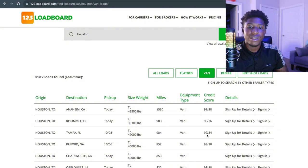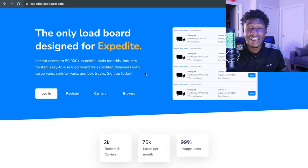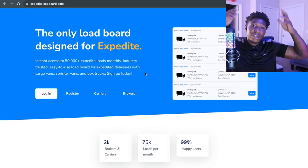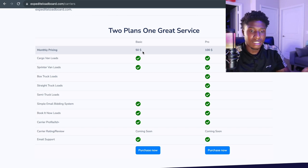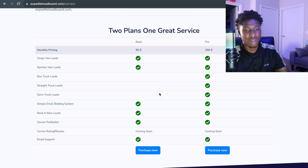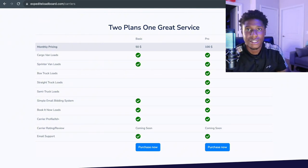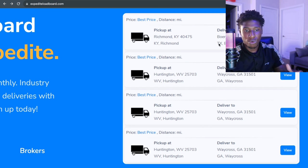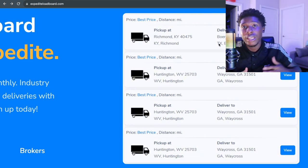Last but not least is Expedite Load Board — I actually just found this one today and wanted to share it. It's easy to sign up and the basic plan is fifty dollars a month while the pro is one hundred dollars a month. The only benefit of the pro is that you get semi truck, straight truck, and box truck loads; you can get cargo van loads with the basic. The load board shows you the city, distance, what you're delivering, and you can get broker information and bid on loads.